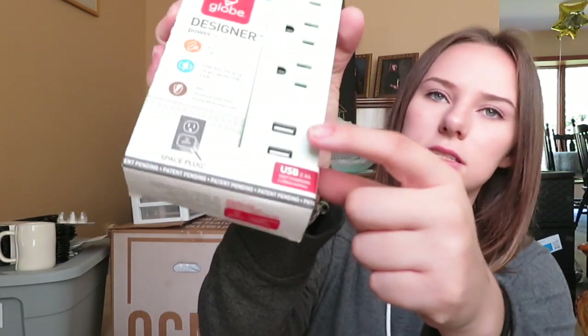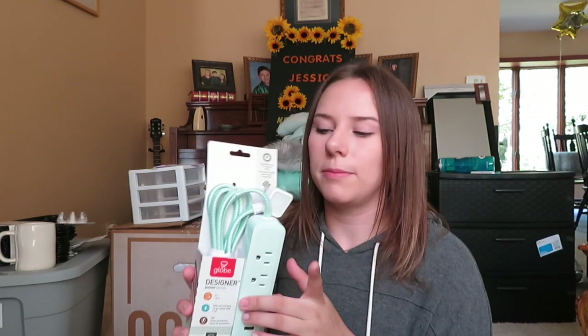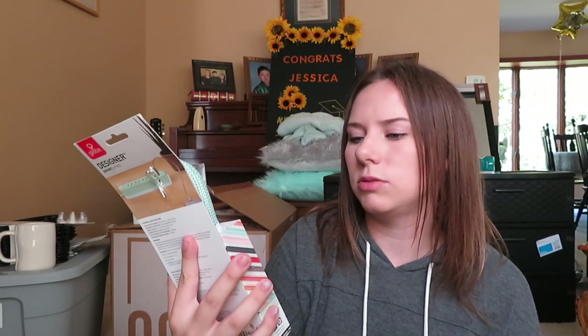The next thing I got for my room is this power strip — it's in my color, had to get it. I like it because it's got a bendy cord and it's surge protected. It has two USB ports so I can probably charge my camera, phone, or AirPods. It's six feet long so I can move it around my room, which will definitely be nice.